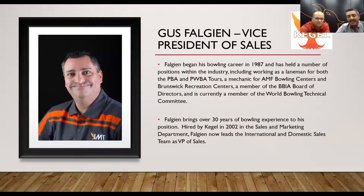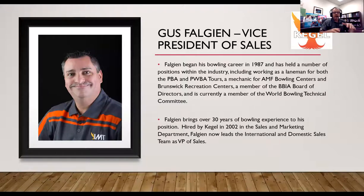Bart thanks Gus and Doug, and wants to show one more resource before taking questions.